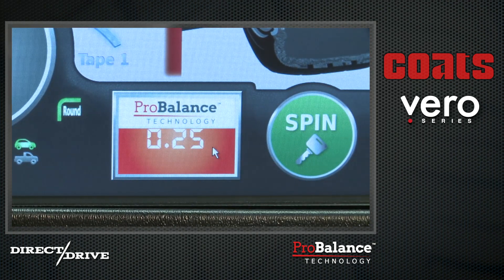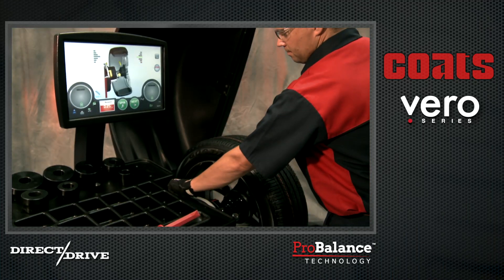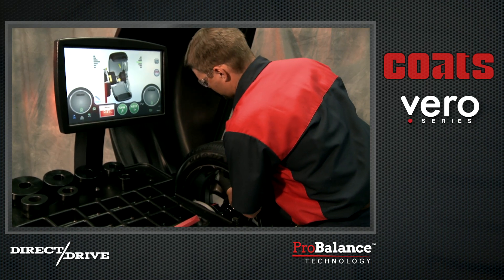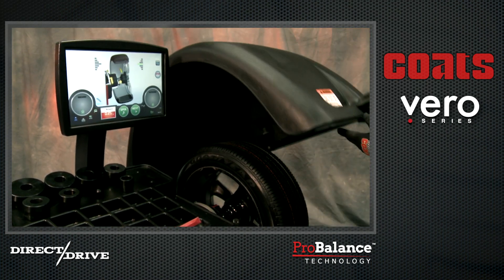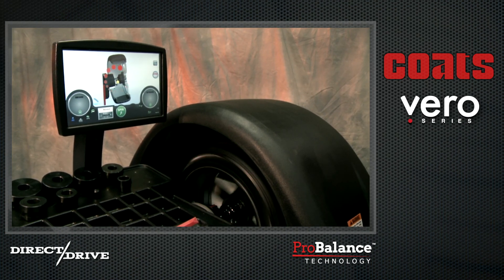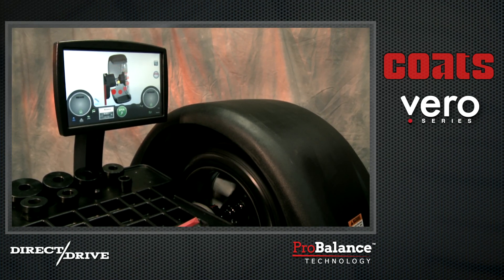This new technology, coupled with the most accurate drive and measurement system, calculates the exact location and amount of corrective weight necessary to minimize both types of unbalance, delivering a no-compromise performance balance with no subjective trade-offs.